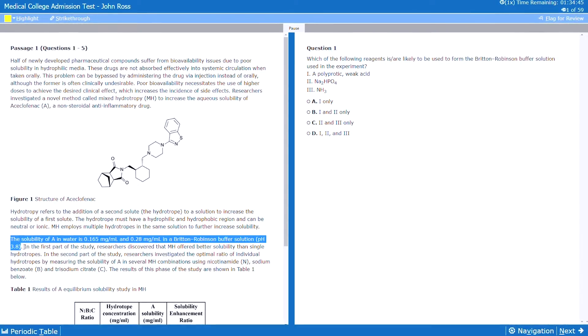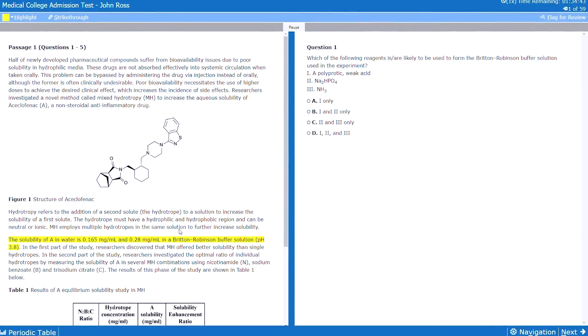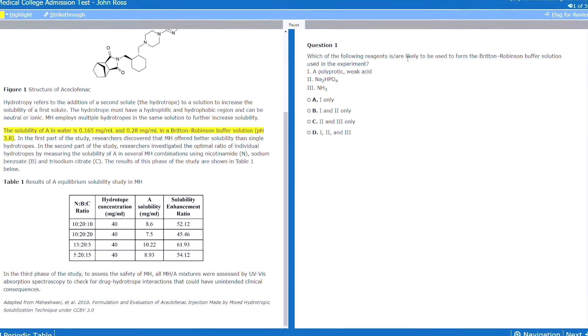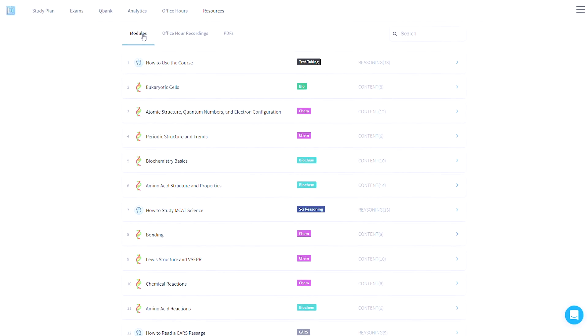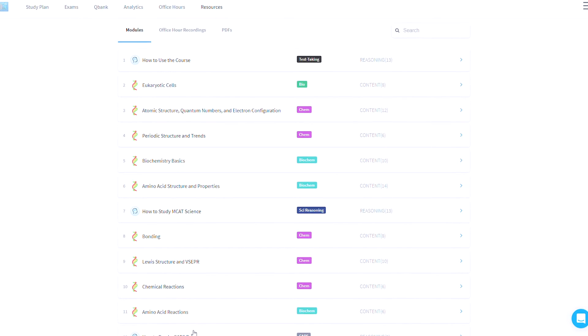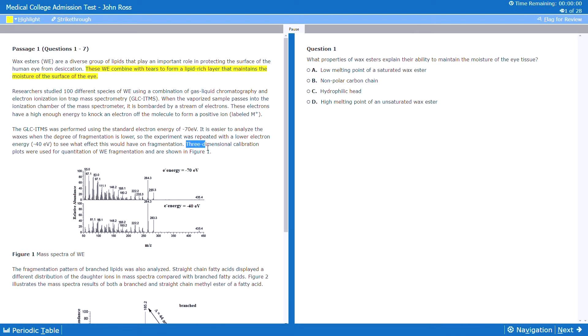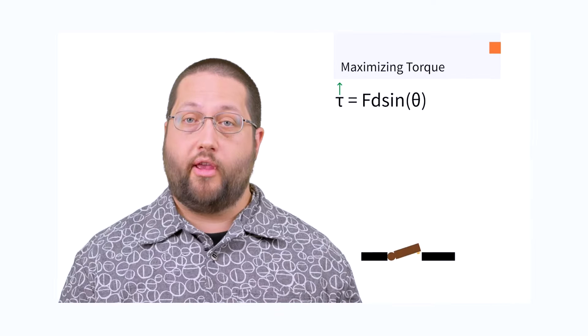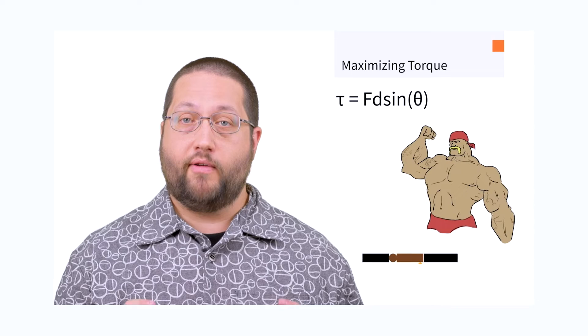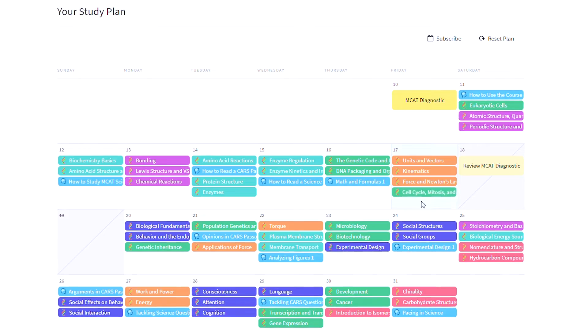Beyond the video lessons, there are a lot of other really impressive features of the Blueprint course. Their course structure is a standout — all of their lesson work is smartly structured into bite-sized learning modules, and they spoon-feed you exactly what you need. These learning modules each consist of a series of video lessons, quizzes, passages, and assessments. These individual components together make the prep program feel very integrated and allow you to see and understand the same material from multiple perspectives. Plus, the Blueprint algorithm keeps you on track and tells you exactly what to do and when.